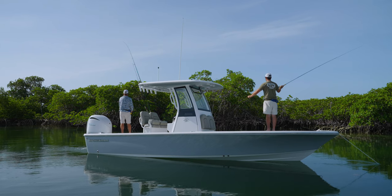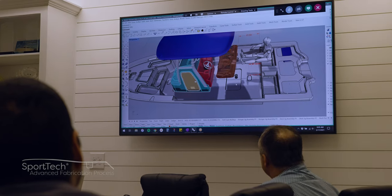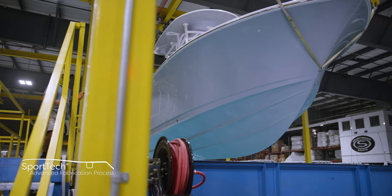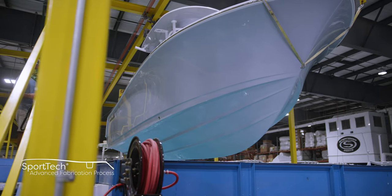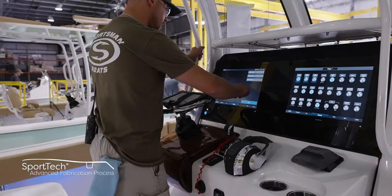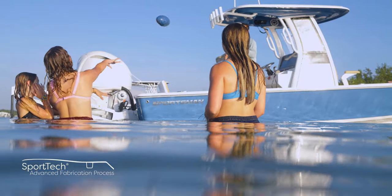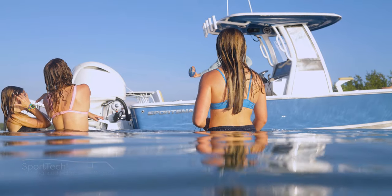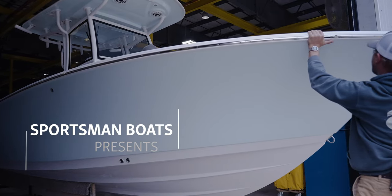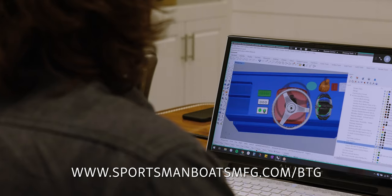With a 14-inch draft, this boat will get you into the shallower fishing spots. The Masters 247 is built using our proprietary Sportech advanced fabrication process, utilizing composite materials and no wood. This boat comes with a transferable 10-year hull limited warranty and is NMMA certified, ensuring it adheres to the highest safety standard guidelines set by the ABYC, bringing you peace of mind that you're purchasing a high-quality and safe boat. For a detailed look at how our boats are built, check out our series Behind the Glass.